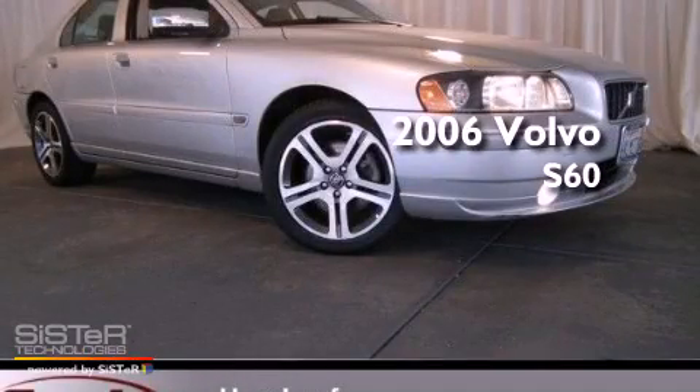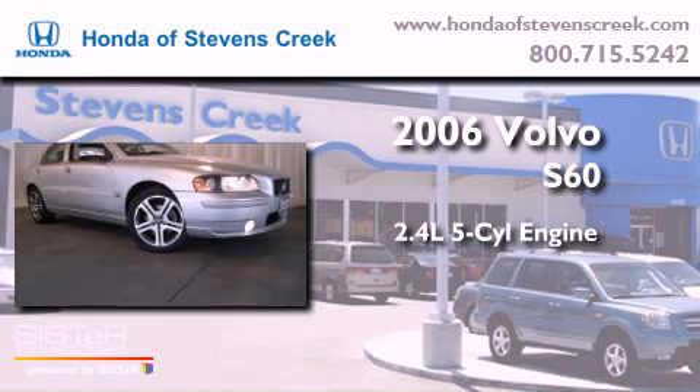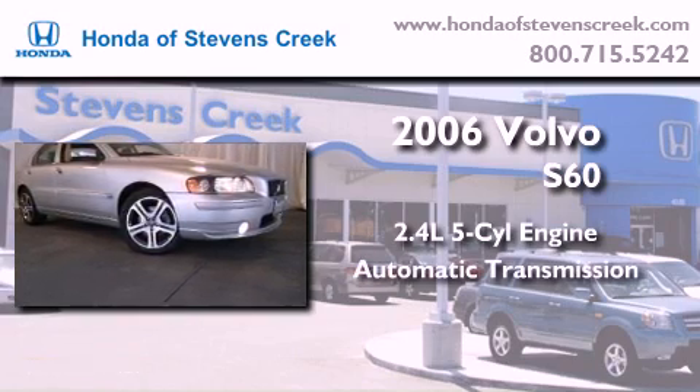This is a 2006 Volvo S60. It features a 2.4-liter 5-cylinder engine and an automatic transmission.